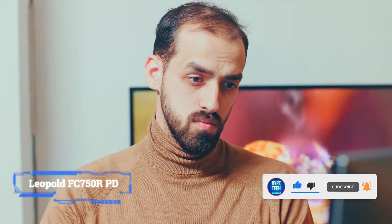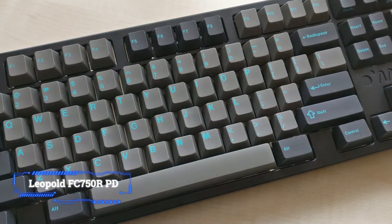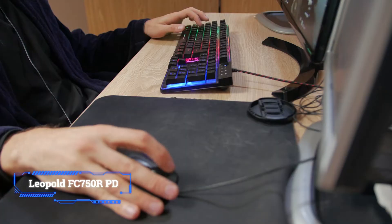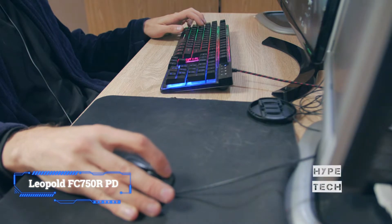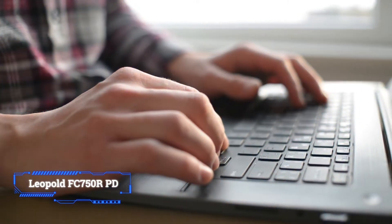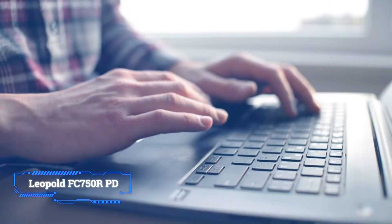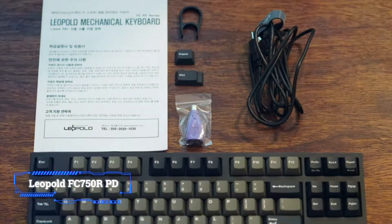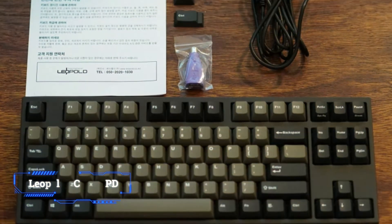Lacking media controls, backlighting, or a full number pad, the Leopold FC750 RPD is a minimalist mechanical keyboard that feels satisfying to type on. It's a serious contender for anyone seeking a distraction-free TKL mechanical keyboard. Whether you want to upgrade from a standard office model or dip your toe in the mechanical keyboard enthusiast waters, if you don't need a number pad, the Leopold FC750 RPD is just right for you.